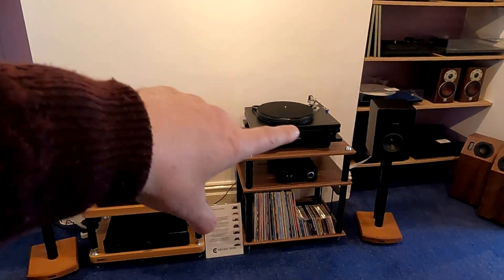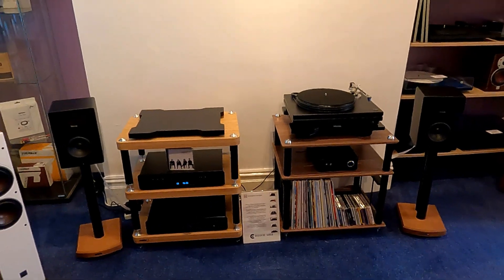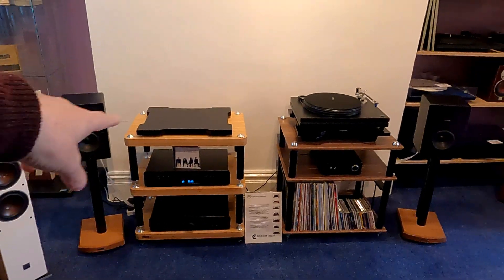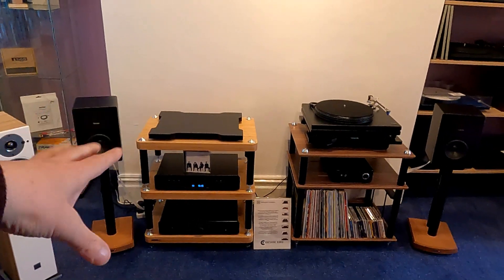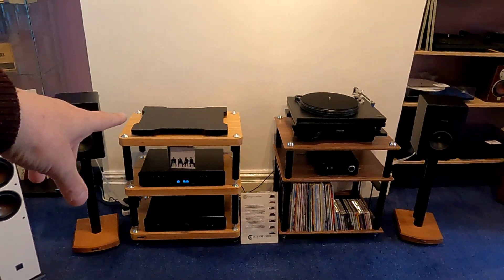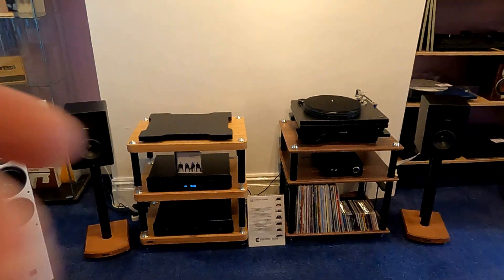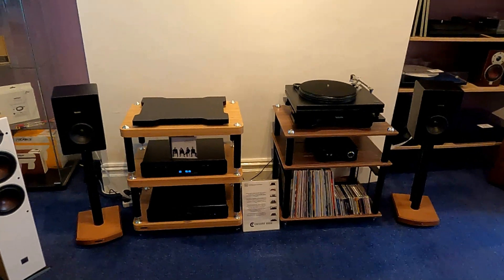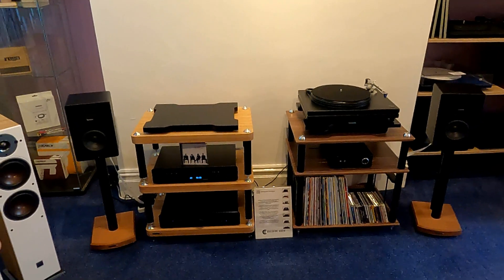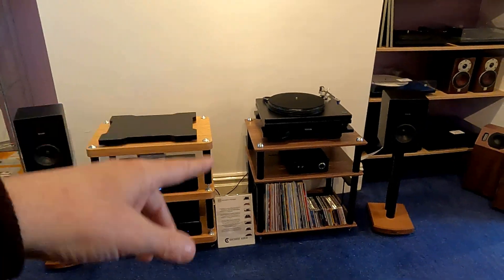All the shelves are routed out and it's tuned to take out as much resonance as possible. The Atacama is basically relying on the bamboo and the spikes of each level. The Cadenz makes the Atacama sound a little bit soft, actually. Tables do make quite a big difference — what you're sitting your equipment on makes a difference to the sound of it. It's quite an important factor, really.